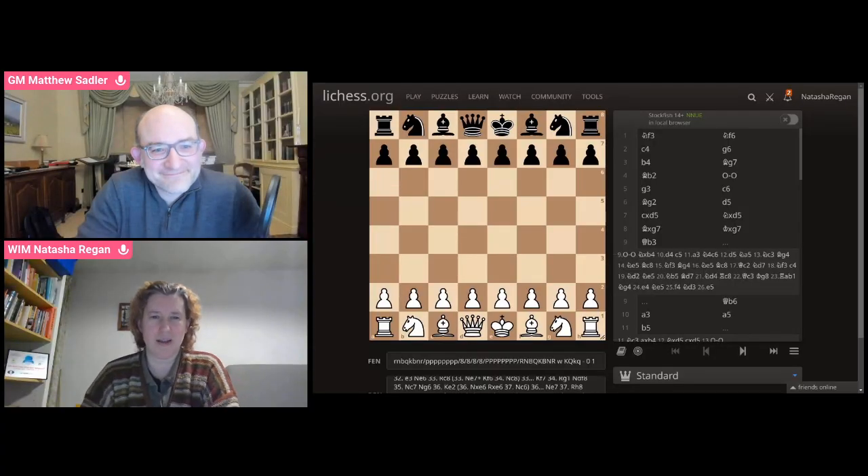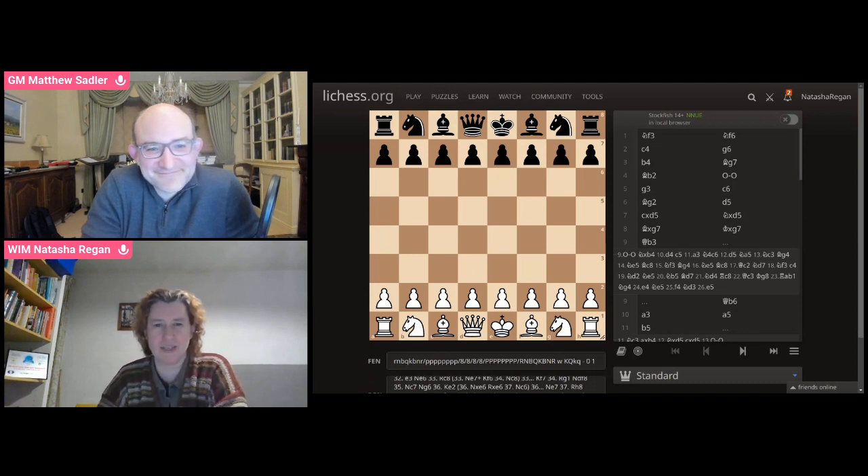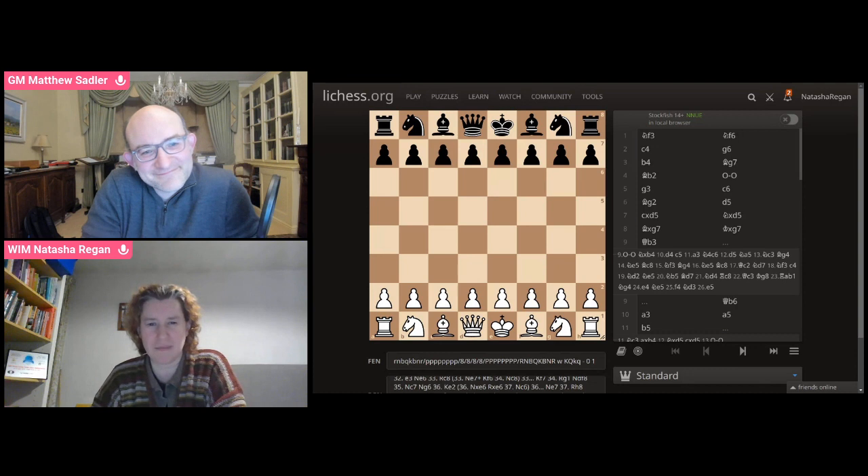Thanks for joining me, Grandmaster Matthew Sadler. We are going to look at a game that I was really proud of, which is my game from the English Championships this year. So that was held in Kenilworth in, I think, May.